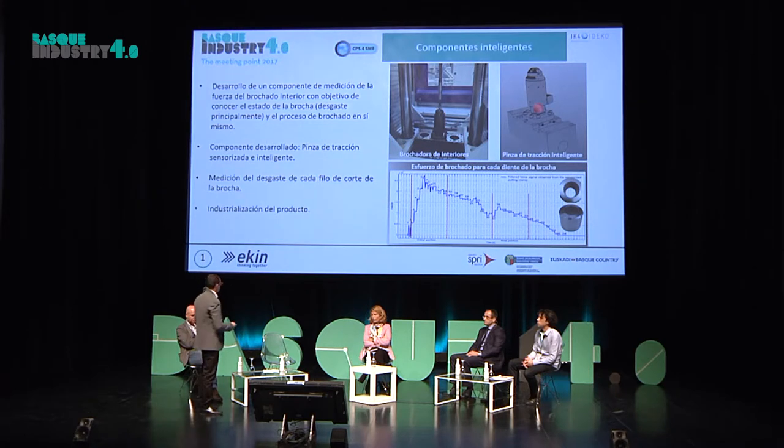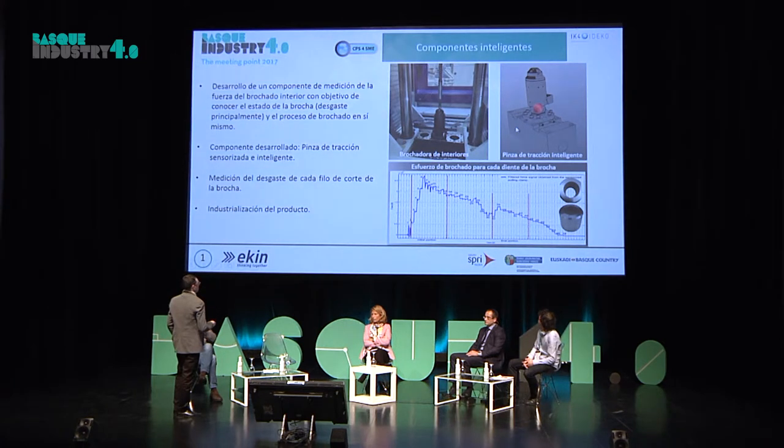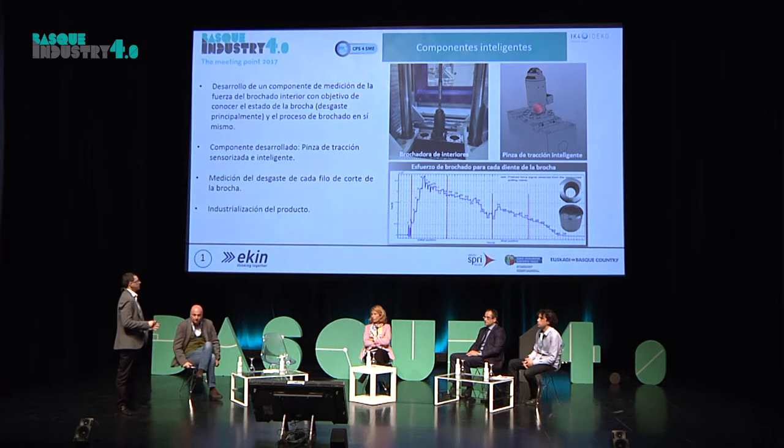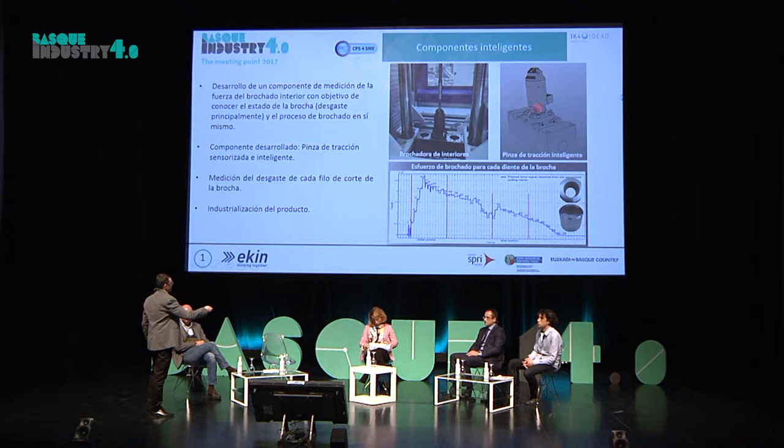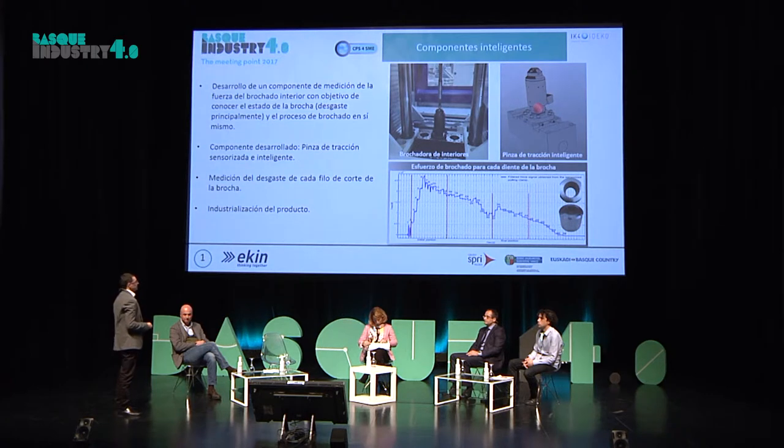Para los que no conocéis el proceso de brochado, esta sería la brocha y la herramienta, y esto serían las piezas ya mecanizadas. El proceso de brochado es un proceso de mecanizado por corte de viruta progresivo, es decir, de una pasada, de un diámetro previo, poco a poco vamos cortando y obteniendo este perfil que veis aquí. Son ciclos de 20 segundos y tiradas a 6.